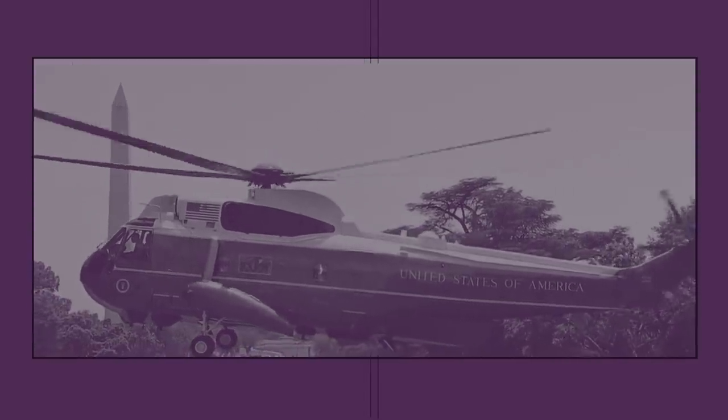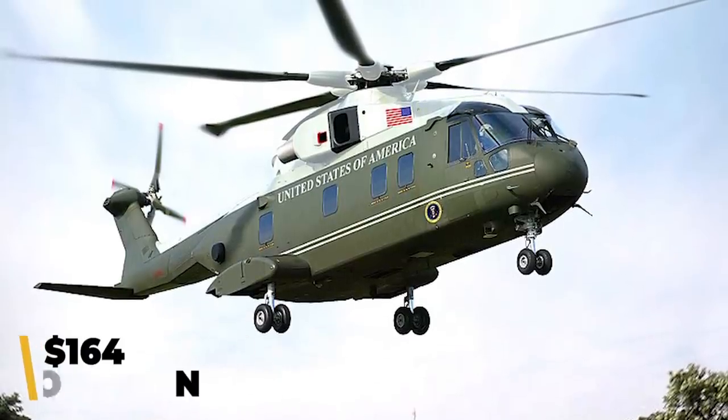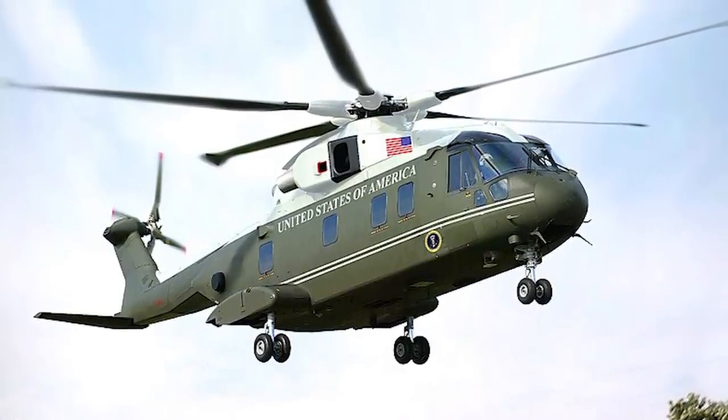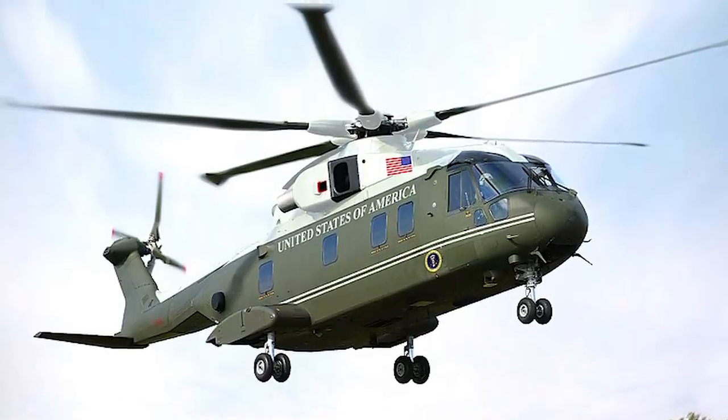Also, the completed VH-71s, which cost $4 billion to develop, were sold off to Canada for just $164 million. This deal included the five airworthy helicopters, the four completed fuselages, and thousands of spare parts — all of which Canada paid for at pennies on the dollar.